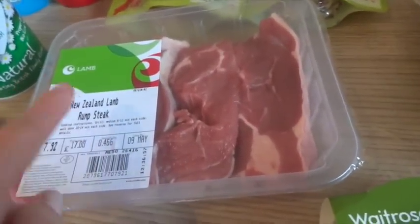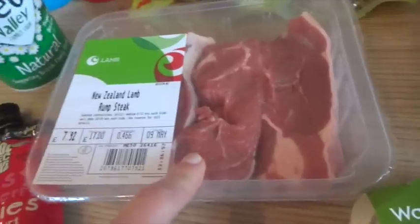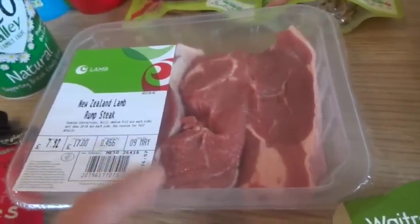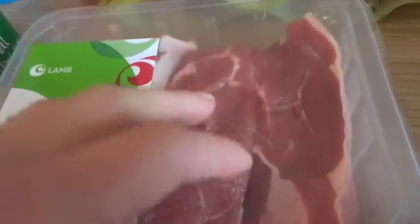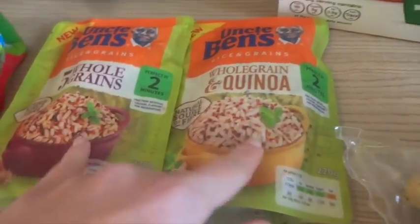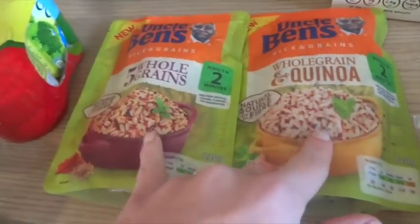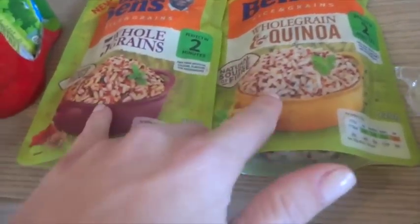I got some New Zealand rump steak — this is what I've been using for the lamb curry I did, so good. It's actually cheaper than last week when I bought it, so I thought I'd stock up and just put it in the freezer as it's on offer. I've got two for £2 on the rice and grains — really, really nice and tasty, the kids love it.